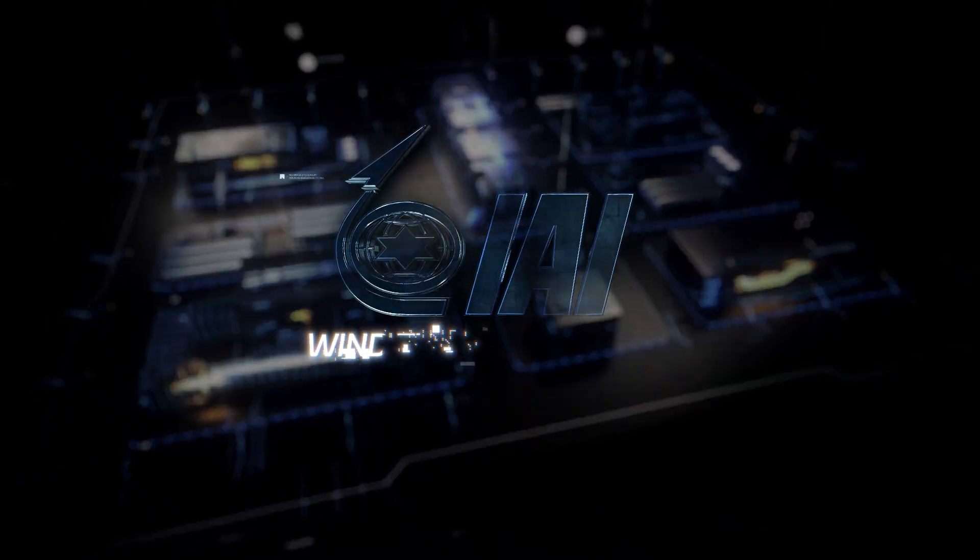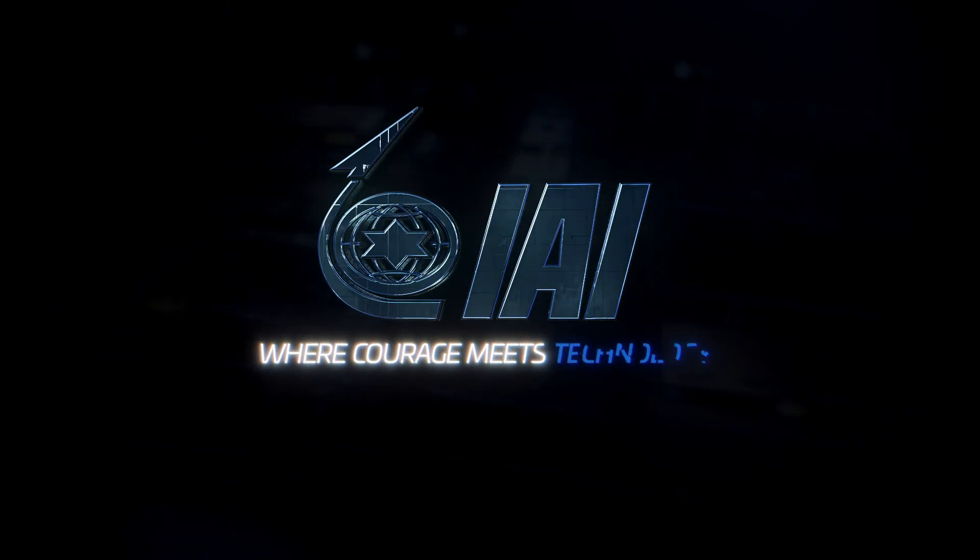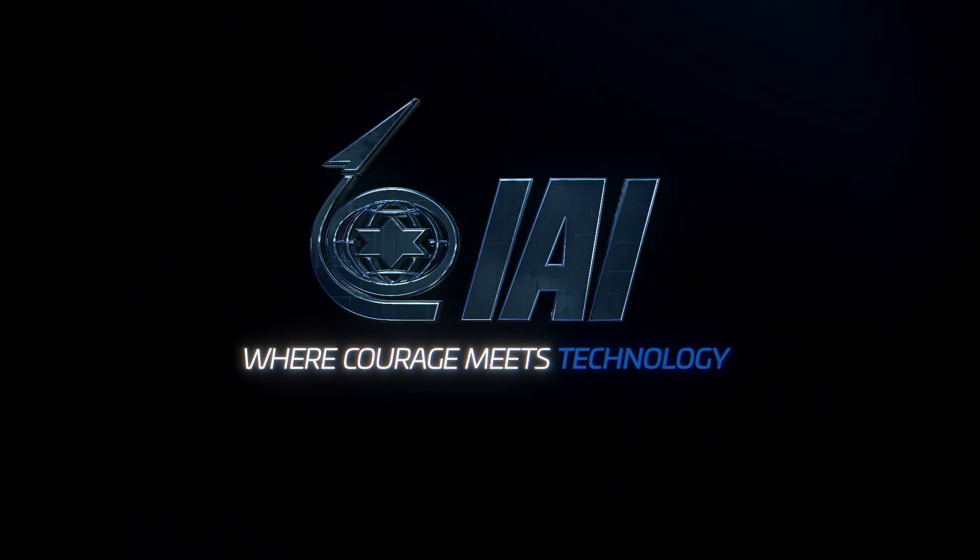The IAI Wind Tunnel Center, where courage meets technology.